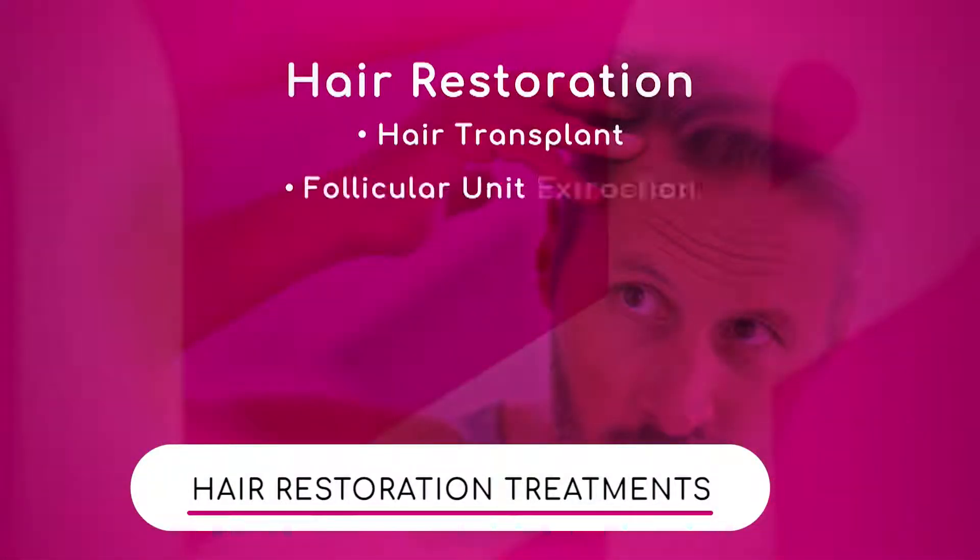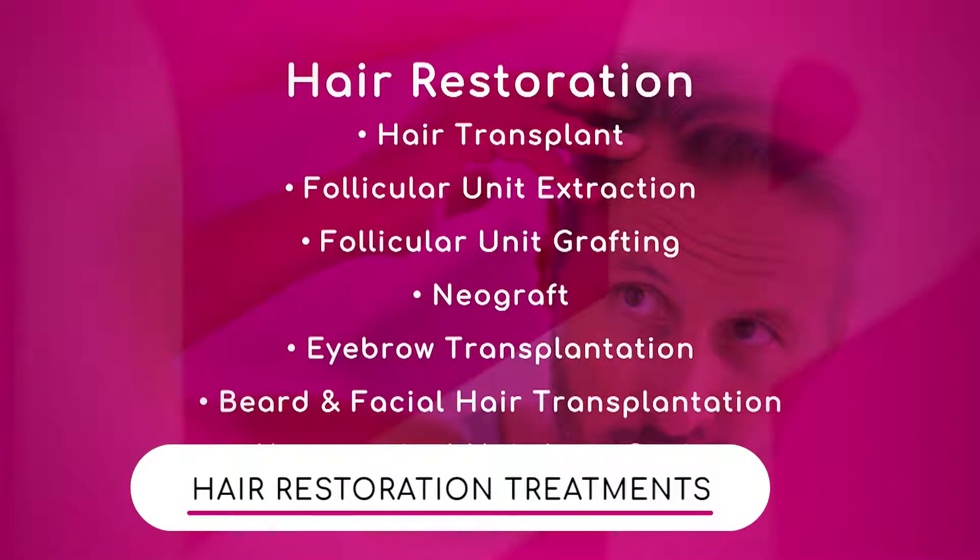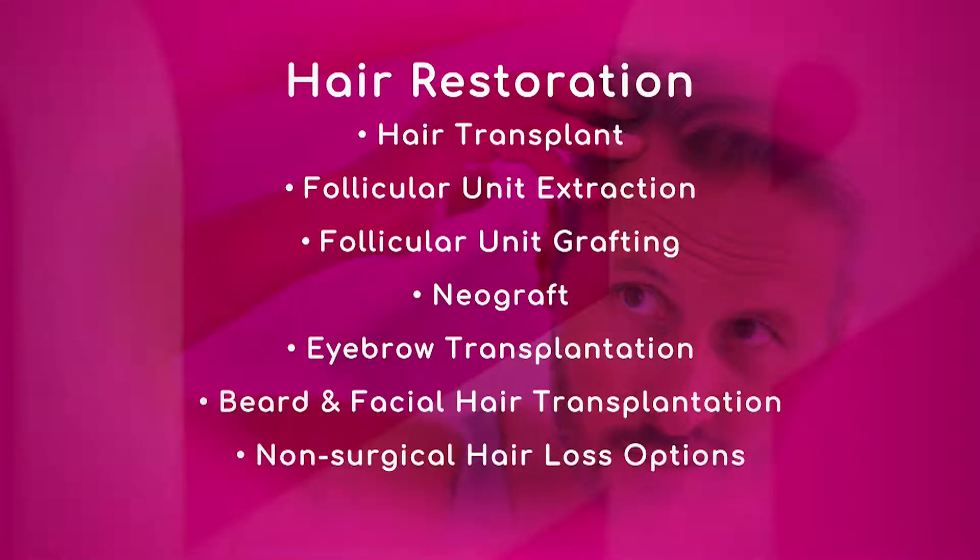We have a list of hair restoration treatments available today for patients. Hair transplantation is really the lion's share of the procedures we perform.